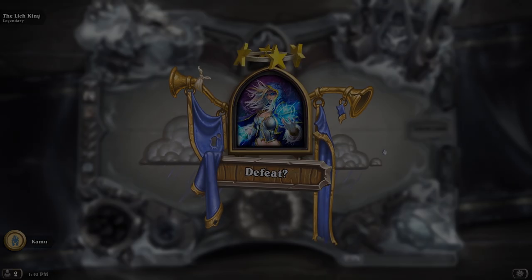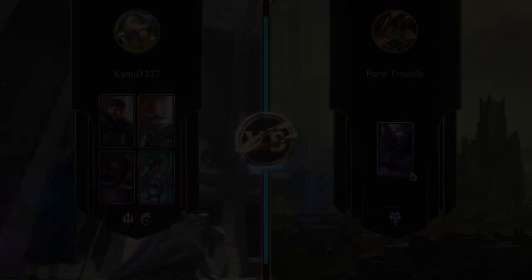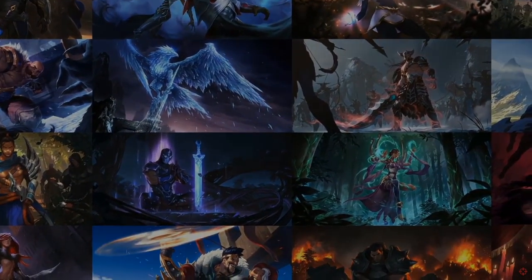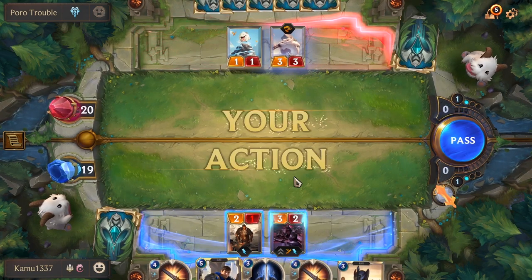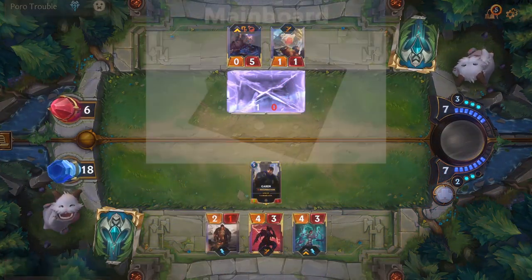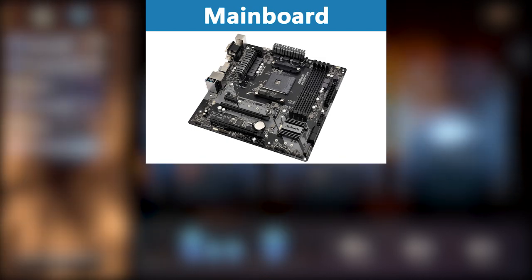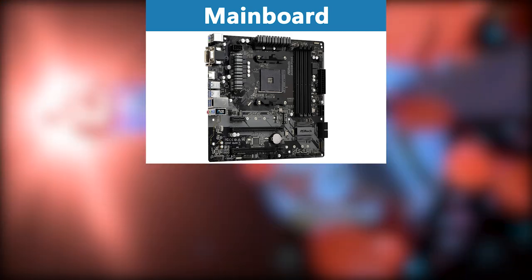The motherboard also has to fit all components perfectly, and it's probably one of the two components people waste the most money on. A more expensive motherboard does not affect performance — as long as it supports all the frequencies you need, you are fine. For the hardware at hand, I recommend the MSI B450M PRO VDH MAX. It supports all the frequencies we need and we definitely don't need to spend more money on the motherboard to build an awesome gaming PC.